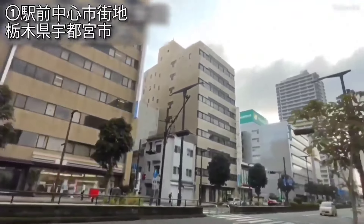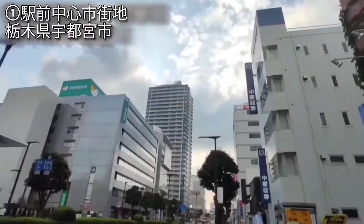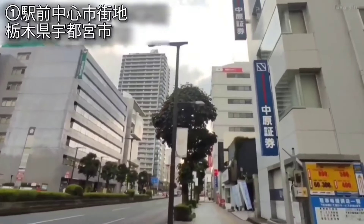皆さんどうもたかしむです。今回は北関東の県庁所在地、宇都宮市、そして水戸市の市街地を比較していきたいと思います。